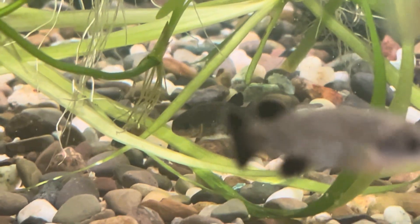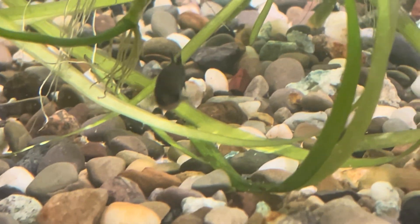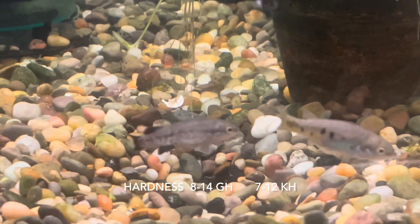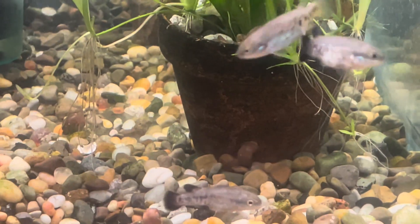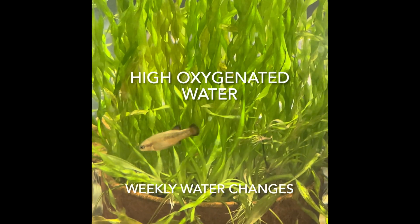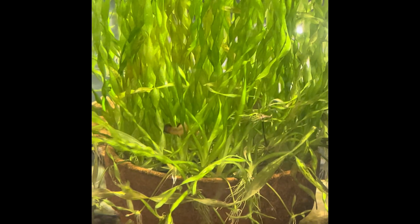Water parameters should be a pH of 7.6 to 8.0 with high mineralization. Equally important is that the water be highly oxygenated. These fish easily stress when ammonia, nitrite, and nitrate levels become unsafe. Therefore, regular water changes are important in maintaining water quality.